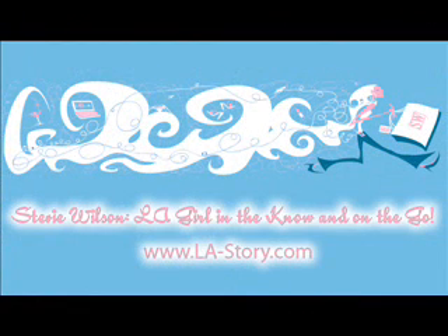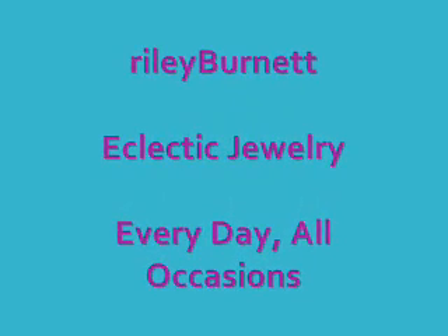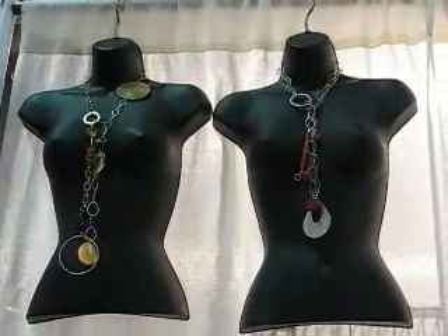Welcome to the L.A. Story Podcast with Stevie Wilson. Hey, this is Stevie from the L.A. Story, and I'm at the L.A. Gift Show.